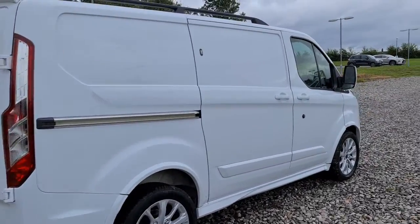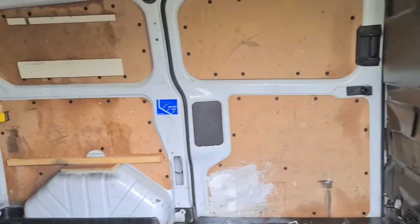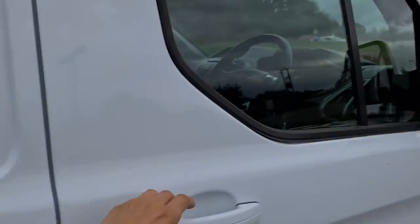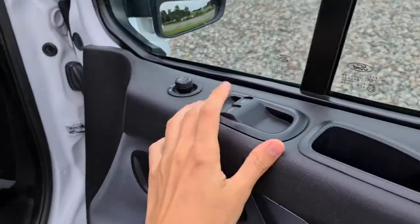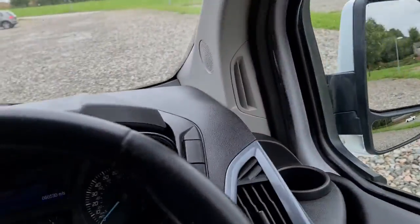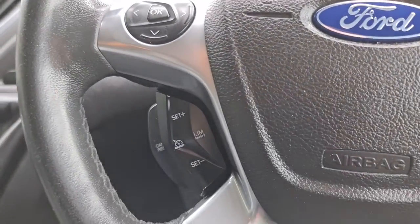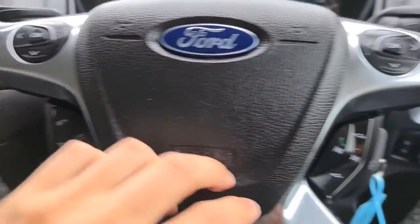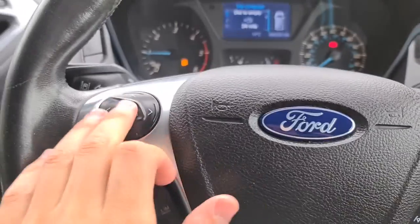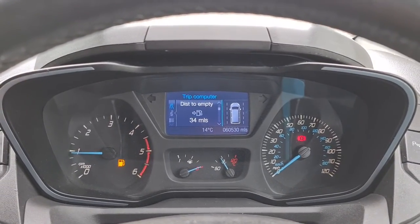The vehicle is free of any major marks or scratches and really does look absolutely fantastic. The sliding doors work perfectly — ideal for any business or handyman. You've got electric windows and electric power-folding wing mirrors. Sitting inside, you've got auto lights, cruise control, speed limiter, volume control, and multi-function steering wheel for skipping tracks and answering calls. The vehicle has done just over 60,000 miles and is free of any major warning lights.